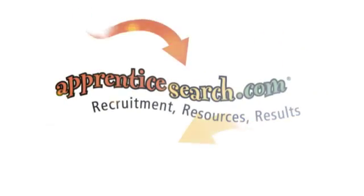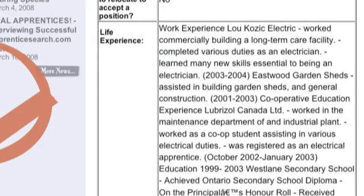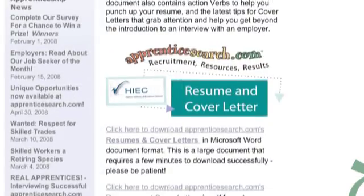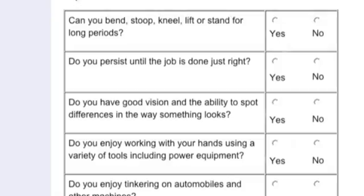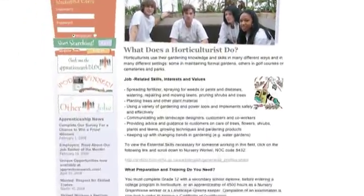For employers, ApprenticeSearch.com offers simple and direct access to a highly qualified pool of potential employees. And if you are just starting to explore a career in the skilled trades, ApprenticeSearch.com is loaded with information 24 hours a day, seven days a week. ApprenticeSearch.com is here to help.